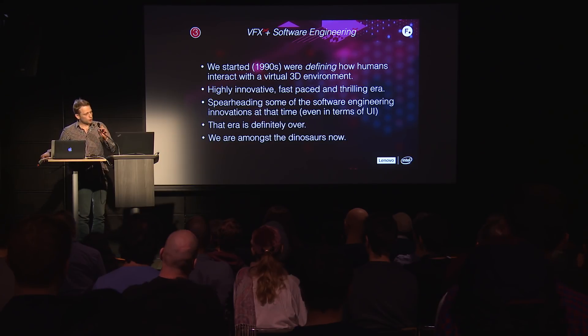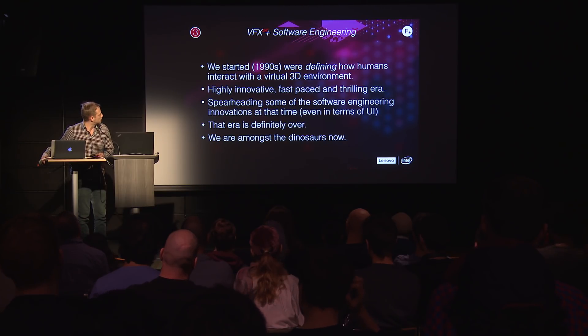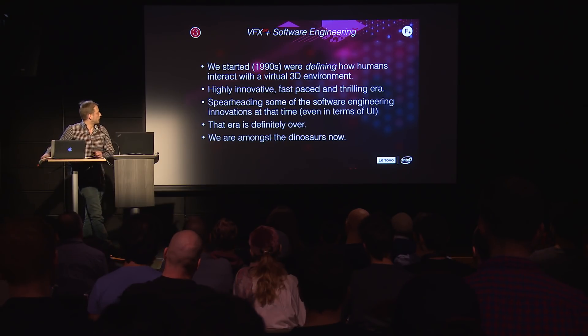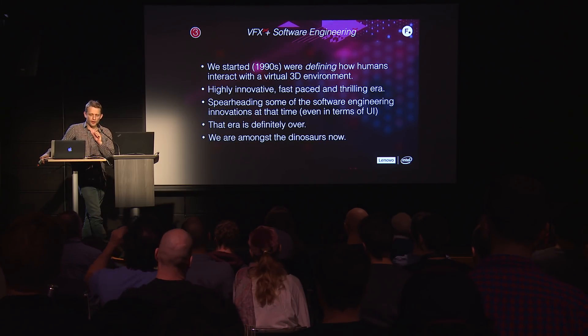I want to talk a little more about these 20 years as I see them from my position — VFX plus software engineering. In the 90s we were really defining how users interact with 3D. It was a very interesting period — fast-paced innovation, a thrilling era. Everything you did was almost immediately an invention. There were a lot of 'wows.' We were spearheading research in many areas, even the UI. Think of Softimage 3D from Discrete Logic, right here in Montreal.